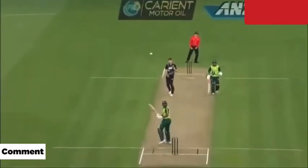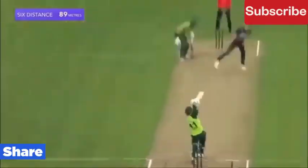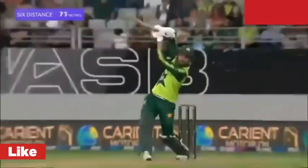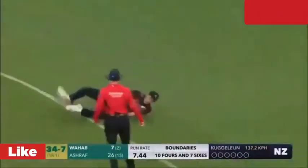He seems to have carried his form from the last match. They're calling for two. That is excellent running between the wickets. The bowler is bowling from his favorite end.